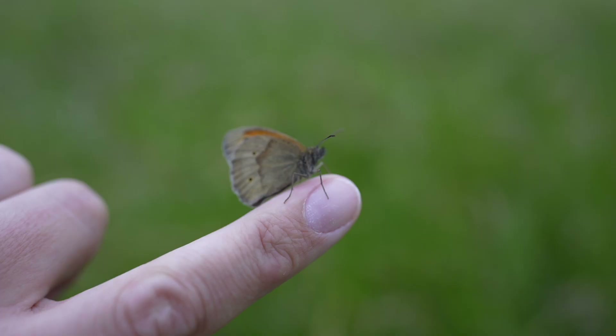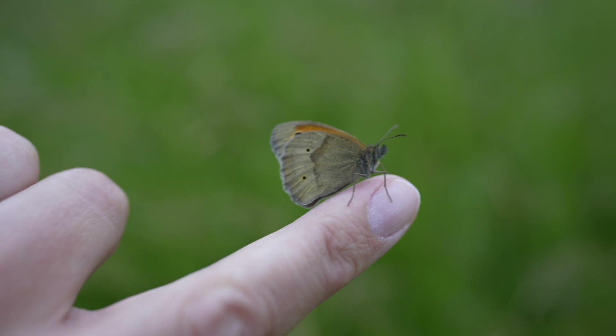f2.8 works if you're further back from your subject, but as soon as you get close you want to stop down that aperture to around f5.6 or f8. Watching that butterfly fly away, I don't think that was actually one of the blue ones I was looking for, but a very photogenic butterfly nonetheless. Okay, let's go and see if we can find some dragonflies.